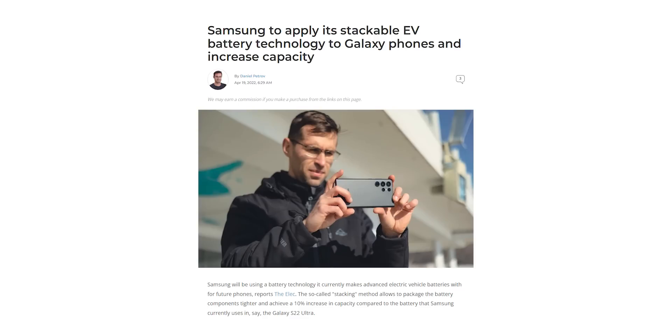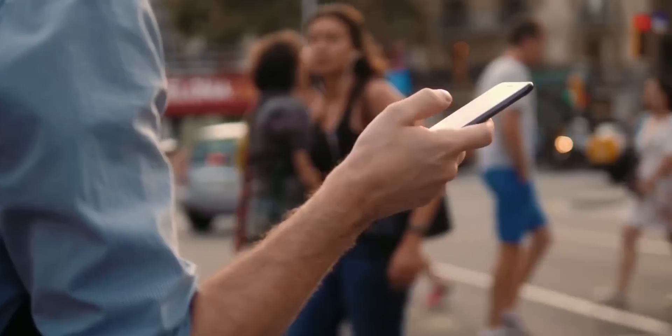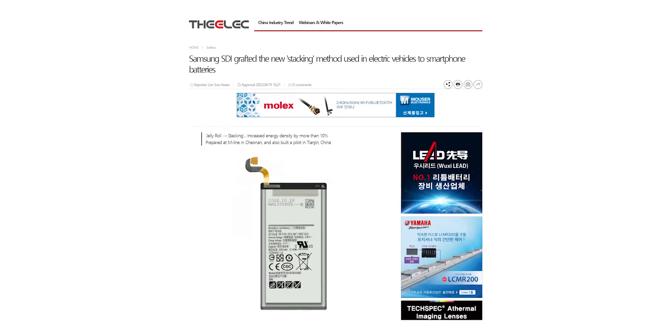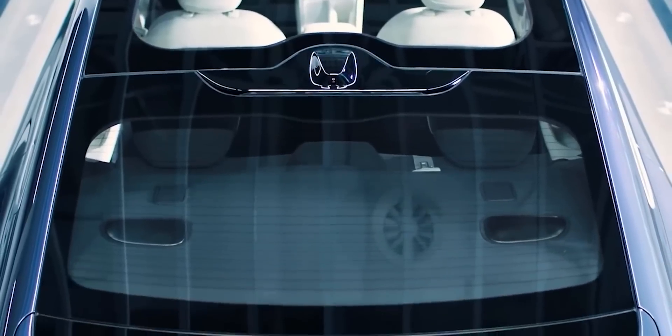the good news is Samsung is preparing to implement another solution that may not be as good as the graphene tech, but would surely help increase the battery capacity significantly without increasing the overall footprint of the battery. We may see this tech being implemented as soon as the Galaxy S23 Ultra. A reputed South Korean publication, The Elec, reports that Samsung will use a battery technology called stacking — which it currently uses to make advanced electric vehicle batteries — for their smartphones.